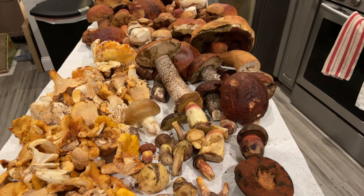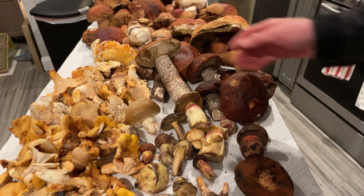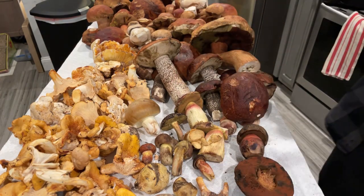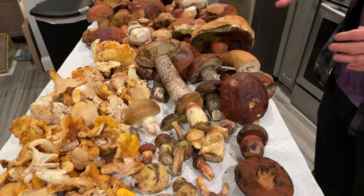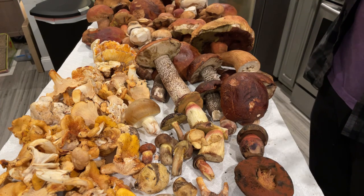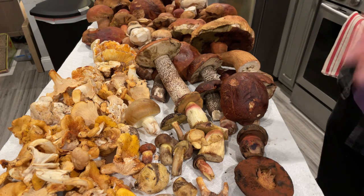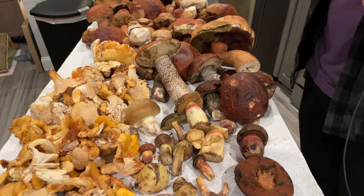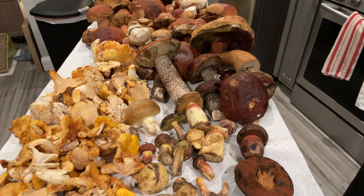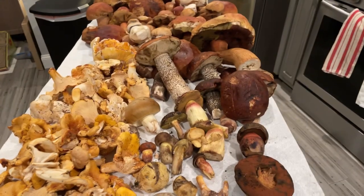Hello fungi friends! I just got back from Mendocino where I spent a couple of days going mushroom hunting. I found a whole bunch of really cool mushrooms, so I'm going to take a few minutes to run you guys through what's on the board, talk about each individual species, give you a couple of notes on edibility and ecology, and then I need to start cooking and cleaning these mushrooms.